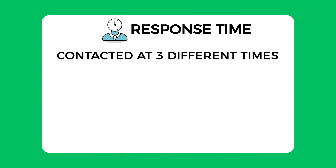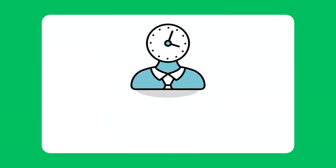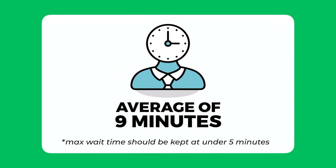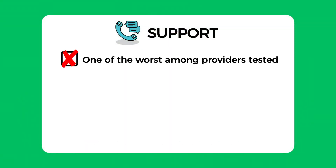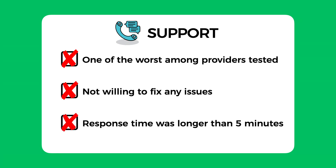They did say they could help install the SSL certificate if I bought it from them. Regarding response time, I contacted them at three different times of day to get an overall average — the three times were 11 minutes, 11 minutes, and 5 minutes, giving an average of 9 minutes wait, which is definitely too high. I think the max wait time for any company should be under 5 minutes. Overall, I would score GoDaddy support a 3 out of 10 — it was one of the worst I've tested from any hosting provider.